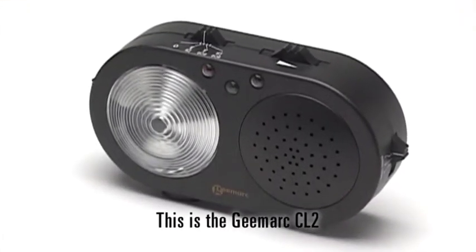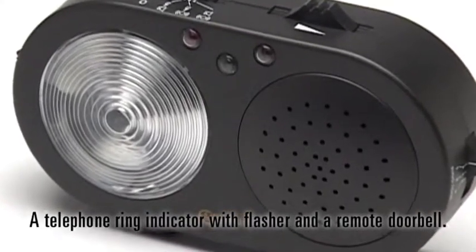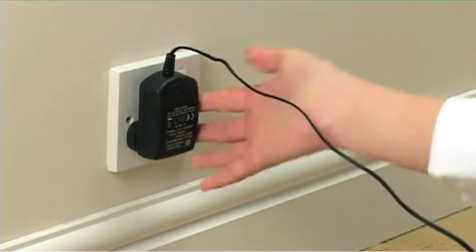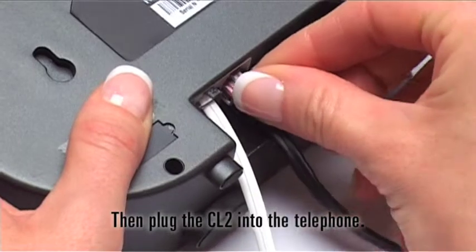This is the GMARX CL2, a telephone ring indicator with flasher and a remote doorbell. The CL2 is powered by the mains. Then plug the CL2 into the telephone.